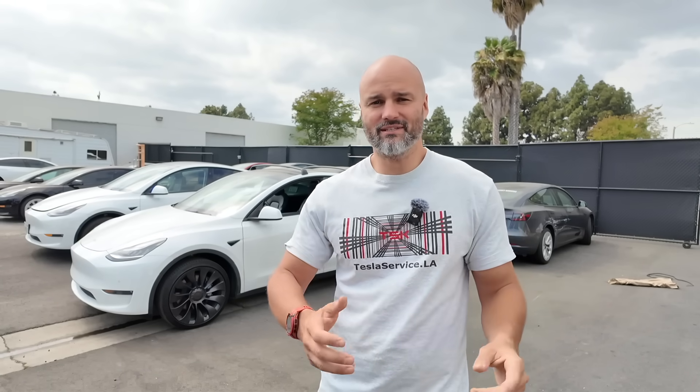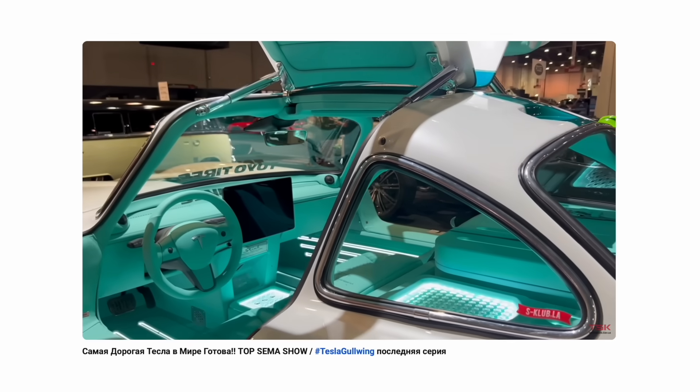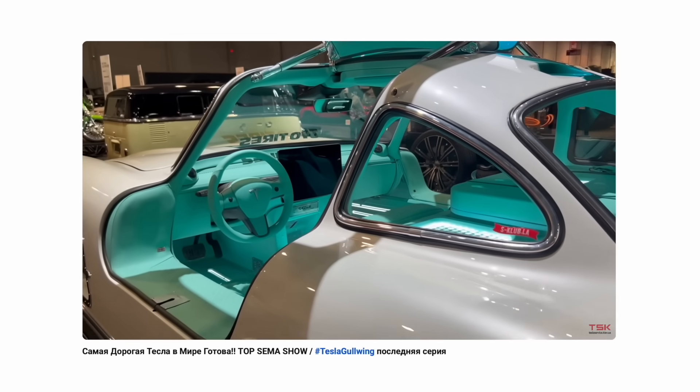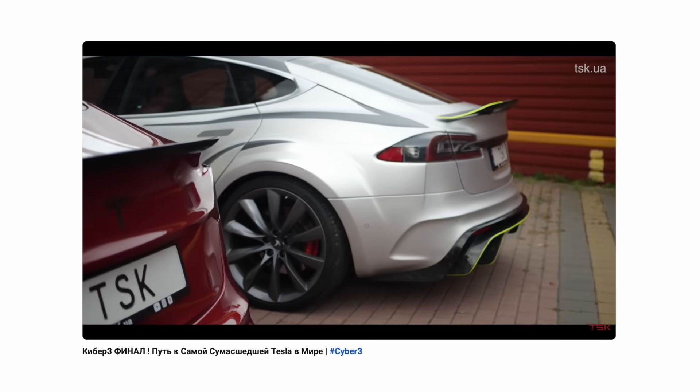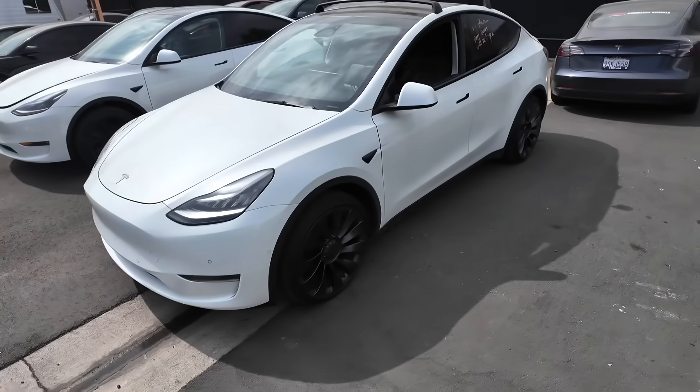Что это будет такое? Это будет новый уникальный проект. Мы касались практически всего модельного ряда Tesla: Model 3 несколько раз — машина без крыши, трековая машина, машина с полностью замененным кузовом. Model S широкая и узкая, Model X с карбоновым пакетом. И вот наконец-то настала очередь Model Y.